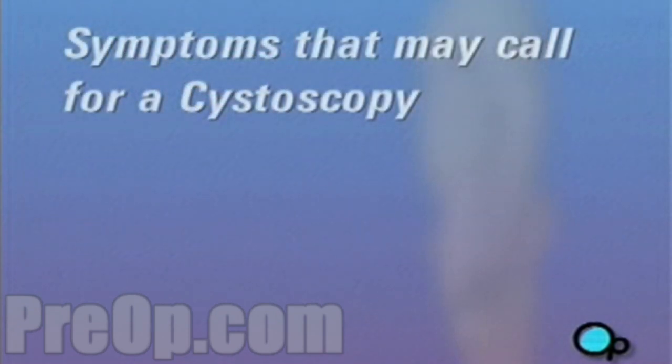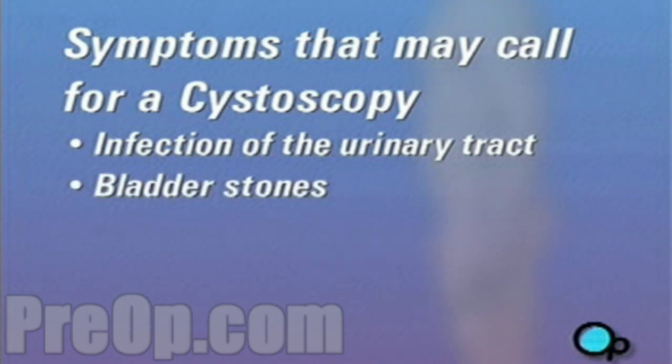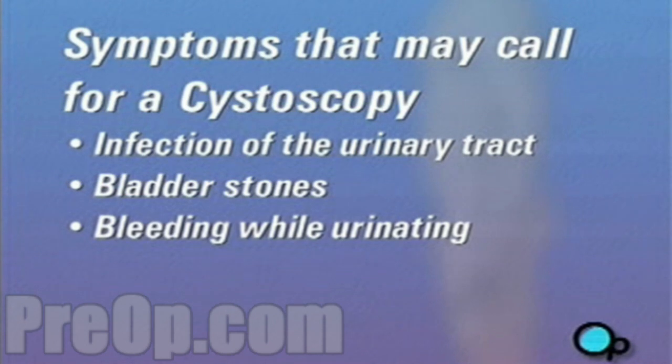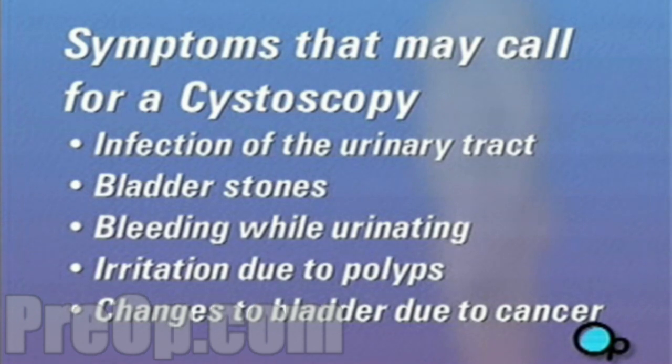Symptoms that may call for a routine cystoscopy include persistent infection of the urinary tract, bladder stones, bleeding while urinating, irritation due to polyps, or changes to the bladder caused by cancer.